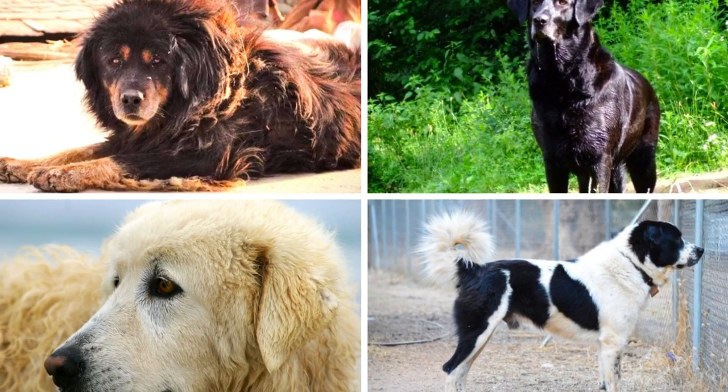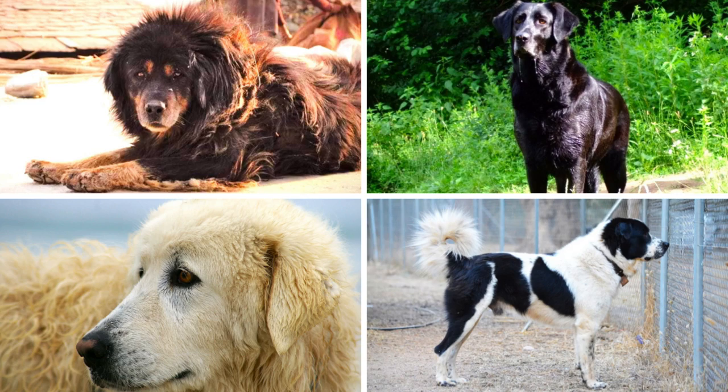In this video, I will show you 30 incredible livestock guardian dog breeds. Let's jump into it.